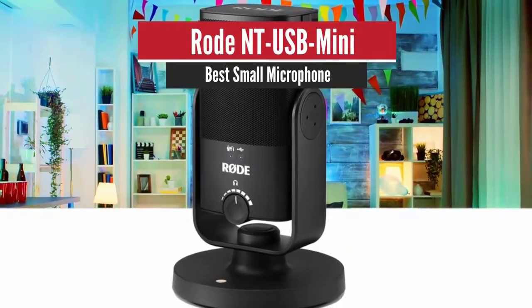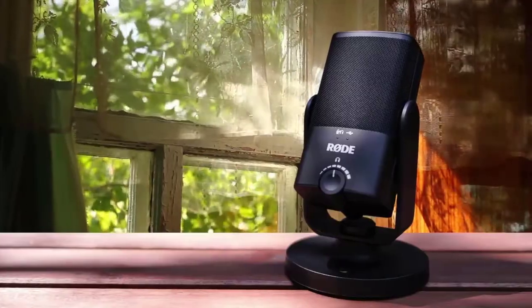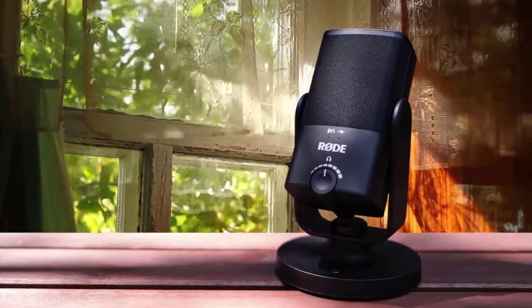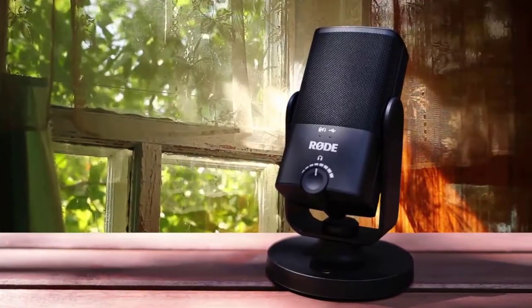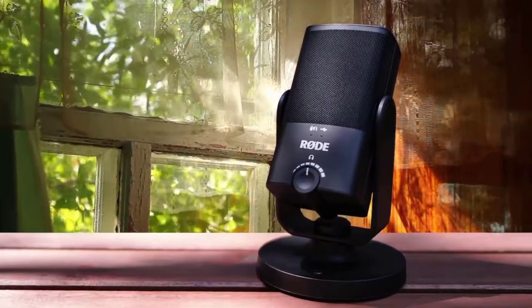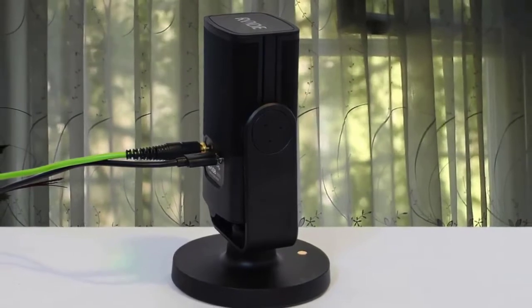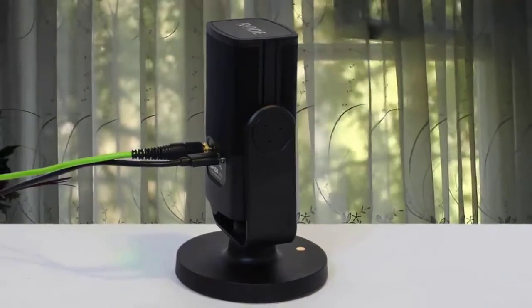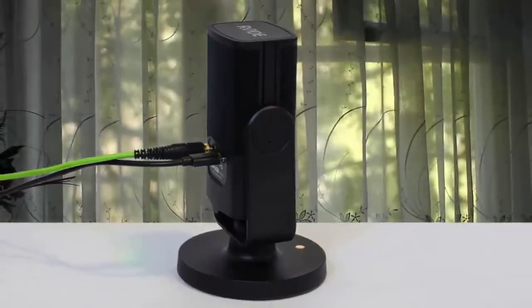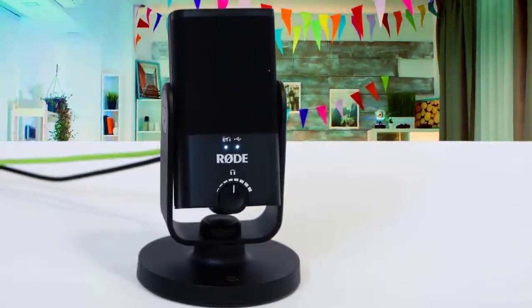Number 5: Rode NT-USB Mini – Best Small Microphone. The affordable Rode NT-USB Mini microphone doesn't boast the biggest feature set, but it delivers a clear, crisp DSP-free signal in an easy-to-use design. Measuring 5.6 x 2.1 x 1.8 inches with a circular base that has a diameter of 3.5 inches, the black NT-USB Mini is a relatively compact USB microphone.